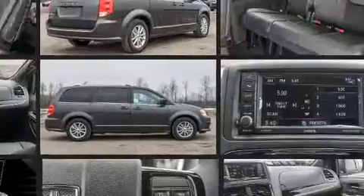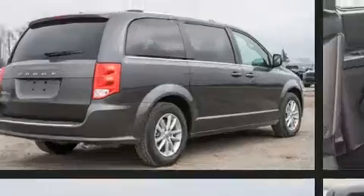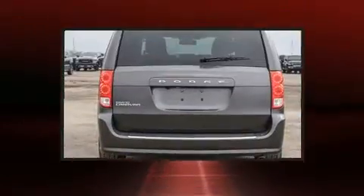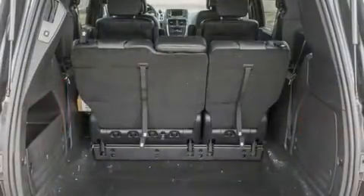It's equipped with tons of terrific amenities, but it won't break your budget. Like heated seats, automatic temperature control, power door mirrors and heated door mirrors, a power rear cargo door, a roof rack, and remote keyless entry.